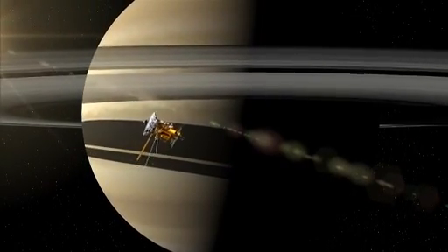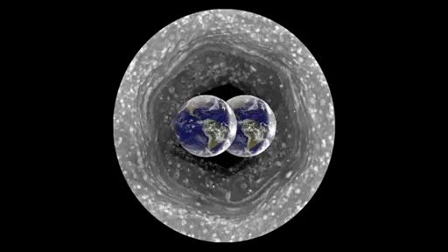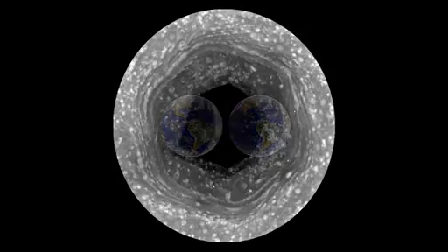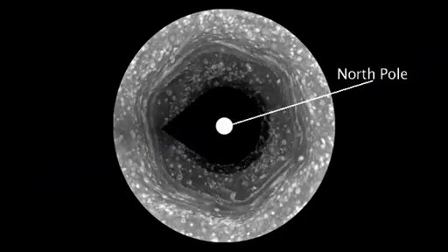Cassini has been in orbit around Saturn for nine years and we've been following this hexagon which surrounds the North Pole. It's bigger than two Earths and it's a wandering jet stream, but it's been winter in the north so we have not been able to see what's at the center of the hexagon.